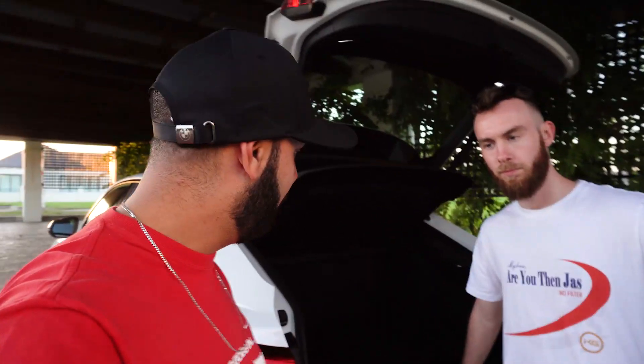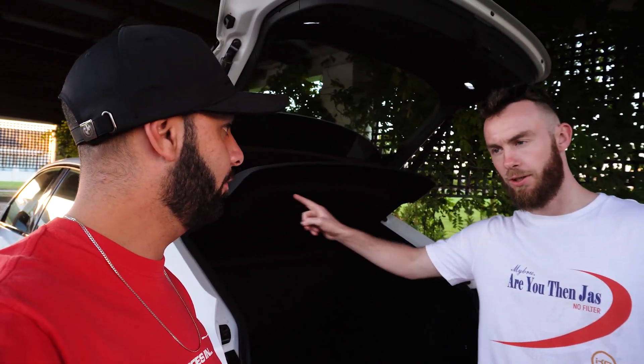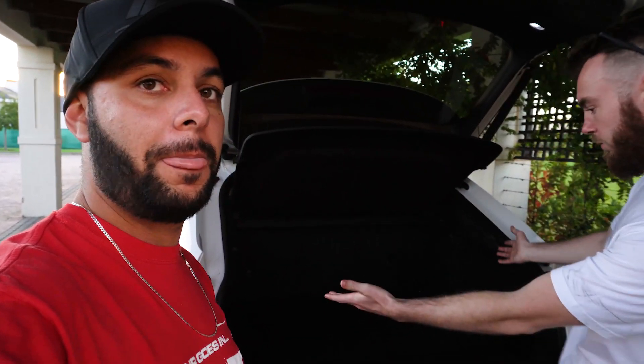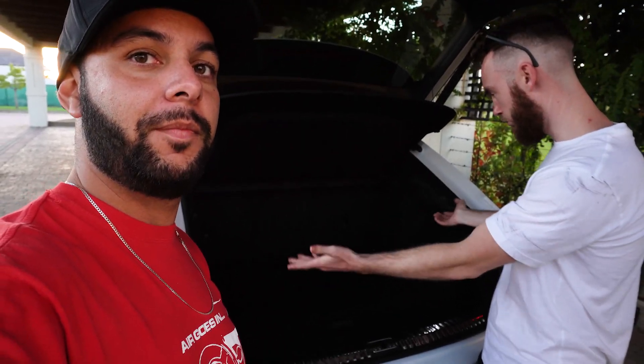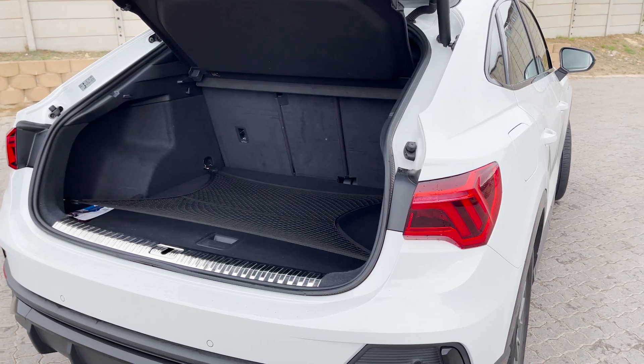On the boot of the Q3 Sportback — because it has a sloped roofline, you do compromise a little on load height. This one is claimed at 530 liters. It is what you see, and we'll show you the full empty boot.